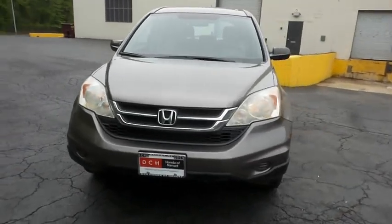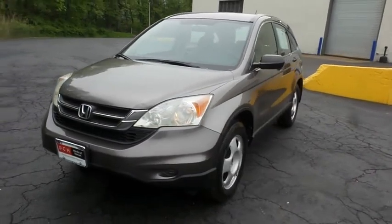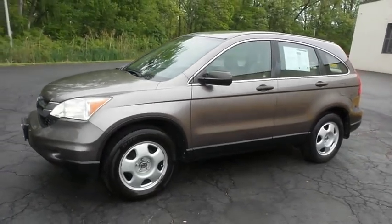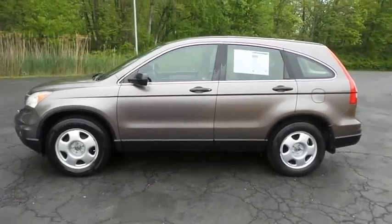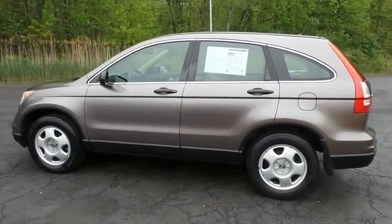Here we're taking a look at a 2011 DCH Economy pre-owned Honda CR-V LX four-wheel drive, finished in urban titanium metallic paint with ivory cloth seats, powered by a 2.4-liter iVTEC four-cylinder engine and a five-speed automatic transmission, equipped with 17-inch steel wheels.